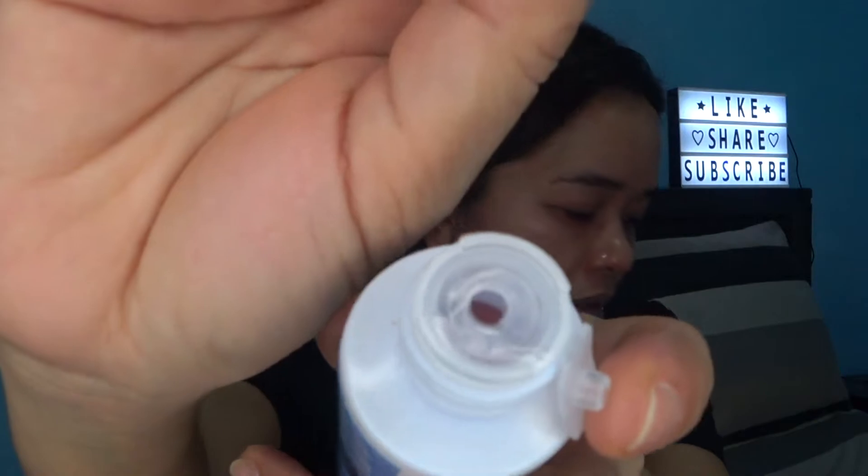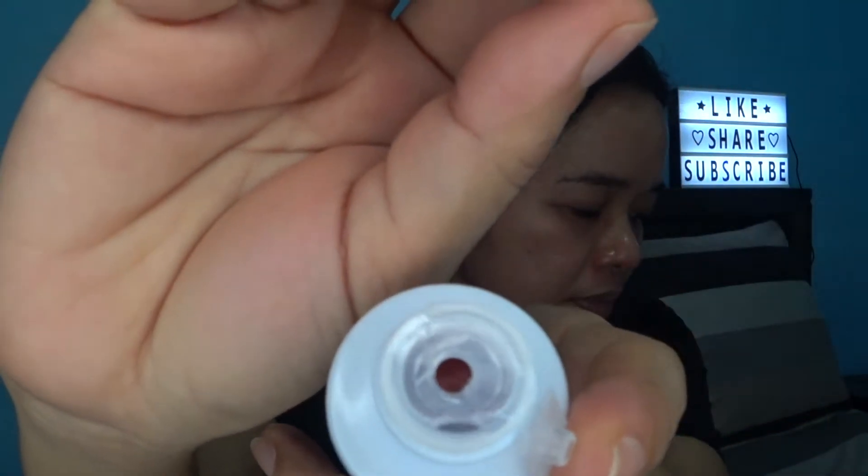Kung makikita nyo, parang pinkish sya. So syempre pag toner, apply upward. Nakikita nyo may mga pimples. Tin-spot treatment ko sya ng toner using a cotton bud, para mas concentrated yung product sa part na yun. Hindi ko na sya sinasalagay talaga sa leeg — yung jawline lang.